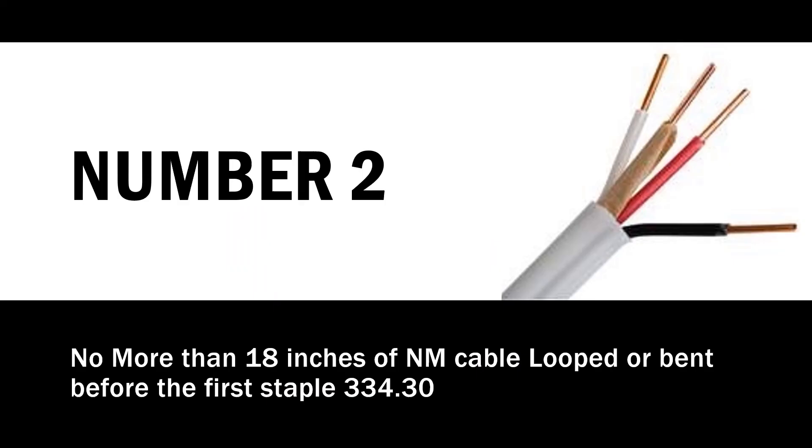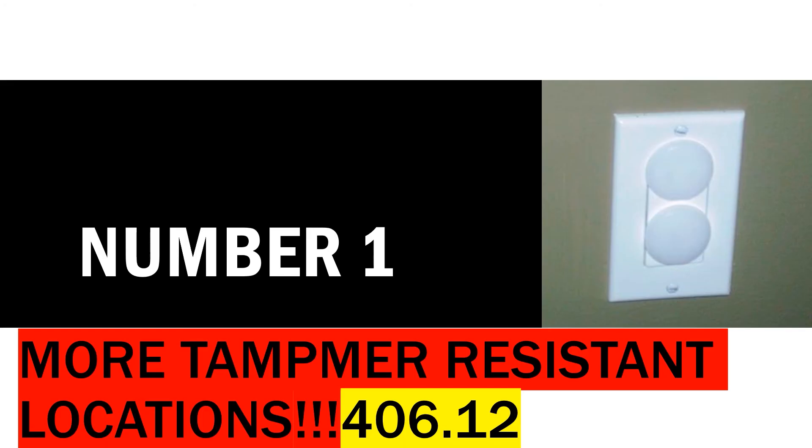Number 2: no more than 18 inches of NM cable can be looped or bent before the first staple. They haven't changed the spacing distance — it's still 4.5 feet — and the distance from the box is still 12 inches. But there must have been a problem somewhere with people looping wire before a turn or bending it around a corner, possibly becoming a problem for drywallers. You are now not allowed to have more than 18 inches of NM cable looped or bent before you hit the first staple.